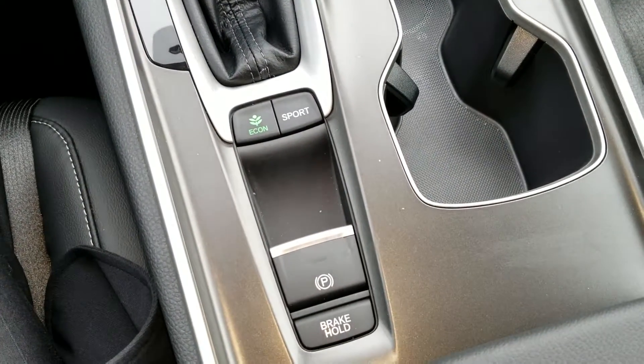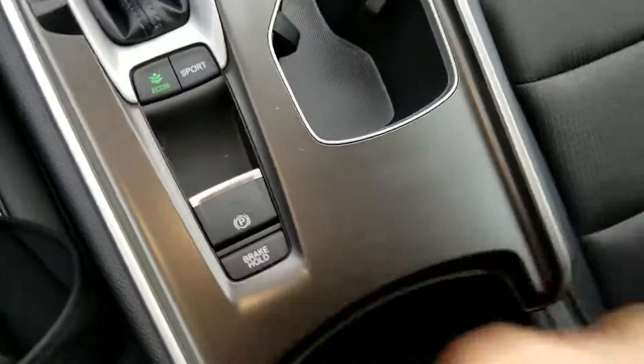Sport mode, Econ, electronic parking brake, brake hold. Sliding tray, another USB port, and a 12-volt down there.